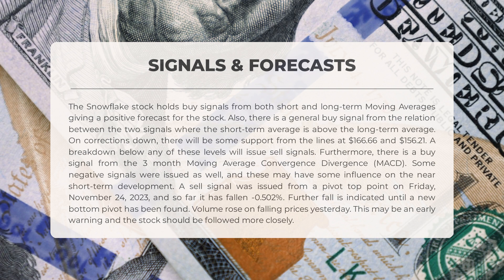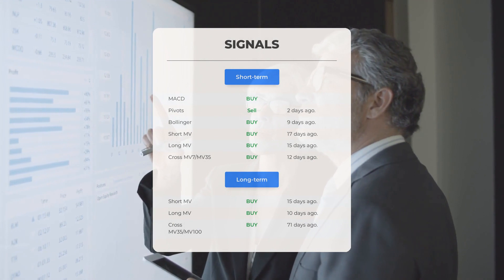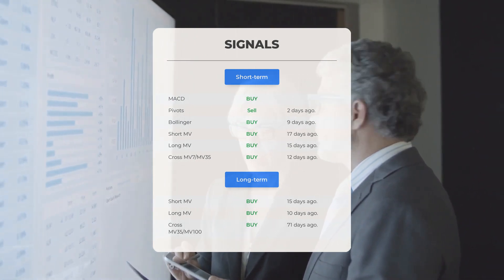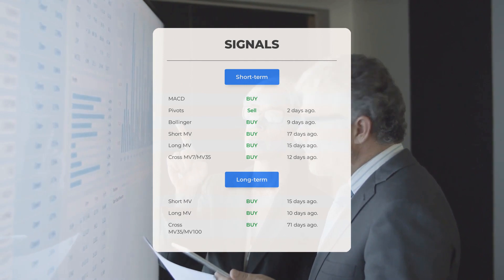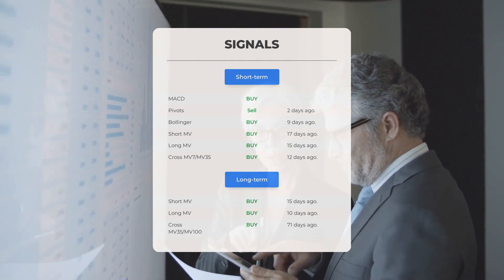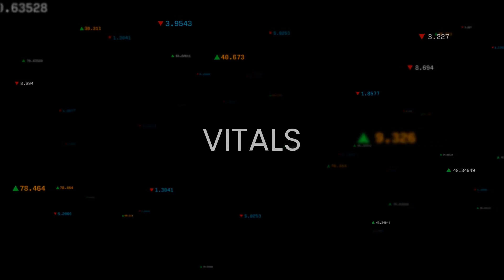It is worth noting that volume rose on falling prices, which could be an early warning sign — it is advisable to closely monitor the stock's performance. Additional signals of interest: MACD — buy signal; Pivots — sell signal observed two days ago; Bollinger — buy signal identified nine days ago; Short-term moving average — buy signal detected 17 days ago; Long-term moving average — buy signal recorded 15 days ago; Relationship between short and long moving averages — buy signal 71 days ago. Visit stockinvest.us for more signals.